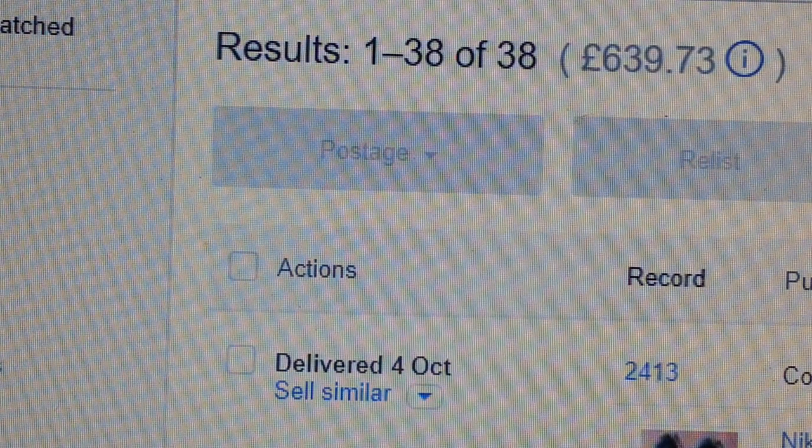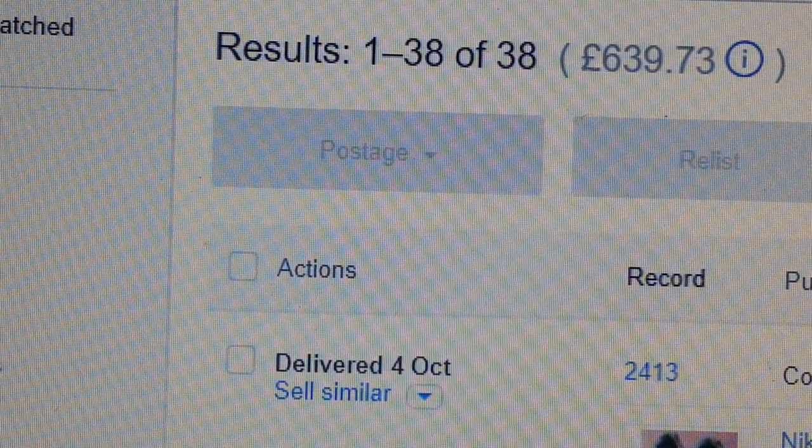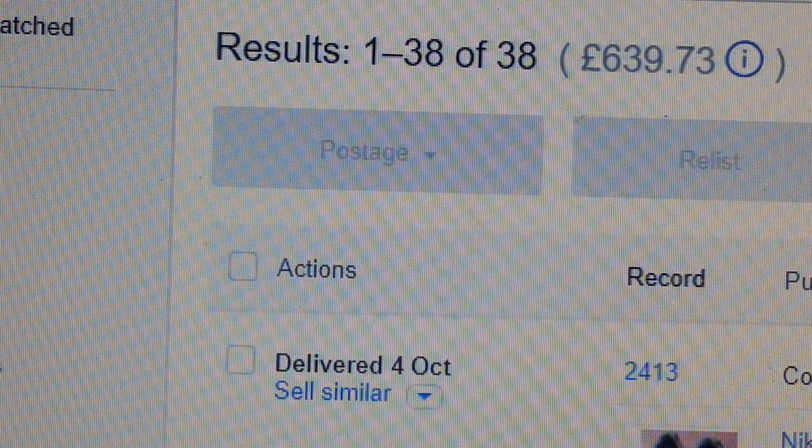Hi everyone, in this video I am going to show you a sales update for the month of September 2018.